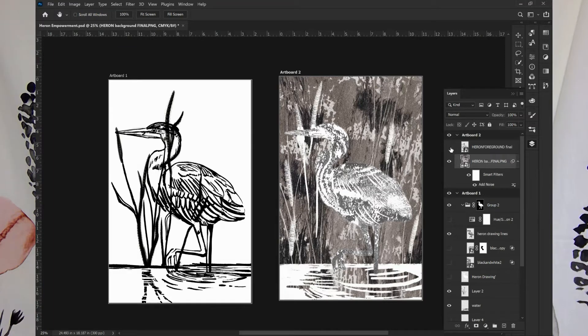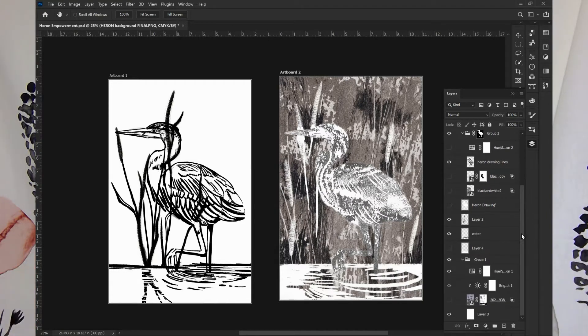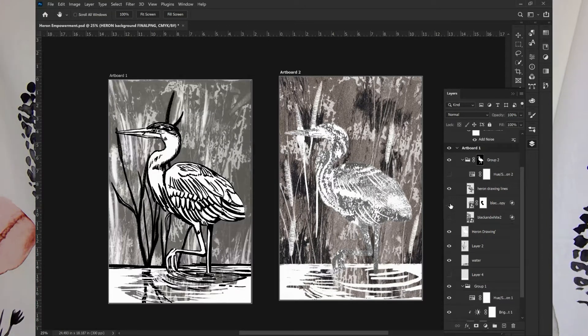The second layer of the print is the heron itself. The second layer acts as the detail layer. I wanted this layer to stand alone or add to the monotype that it would be printed on top of. To do this, I used my drawing tablet in Photoshop and drew a digital drawing on top of the monotype. Now since we're screen printing these layers, I'll take you through a little bit of what screen printing is as well.